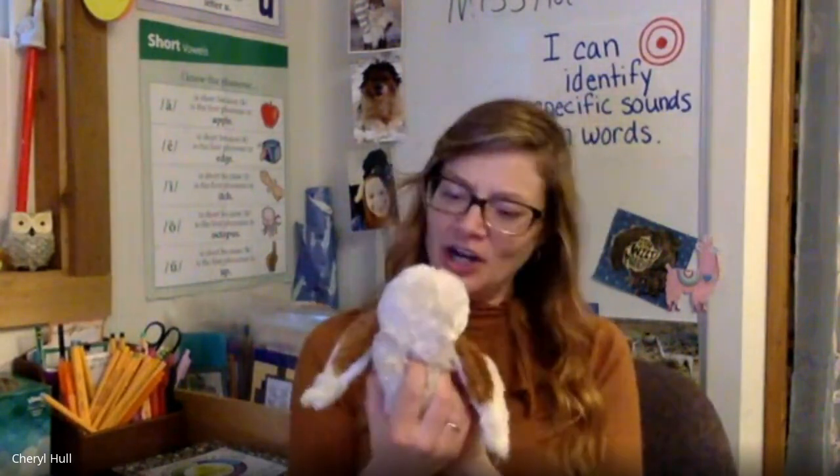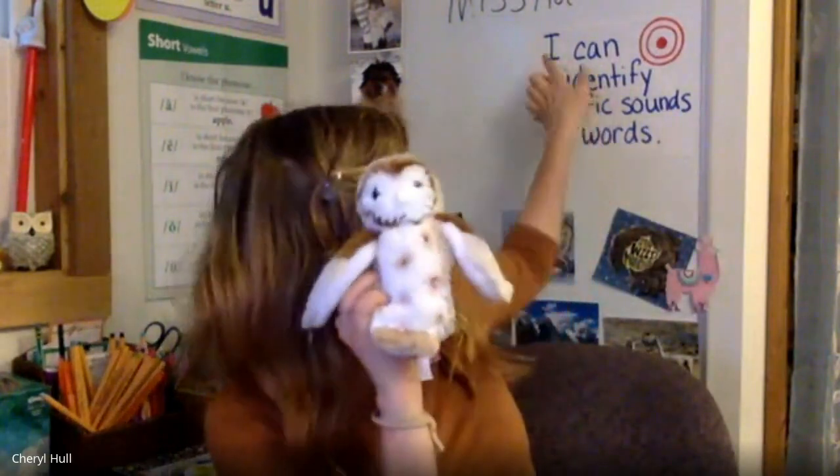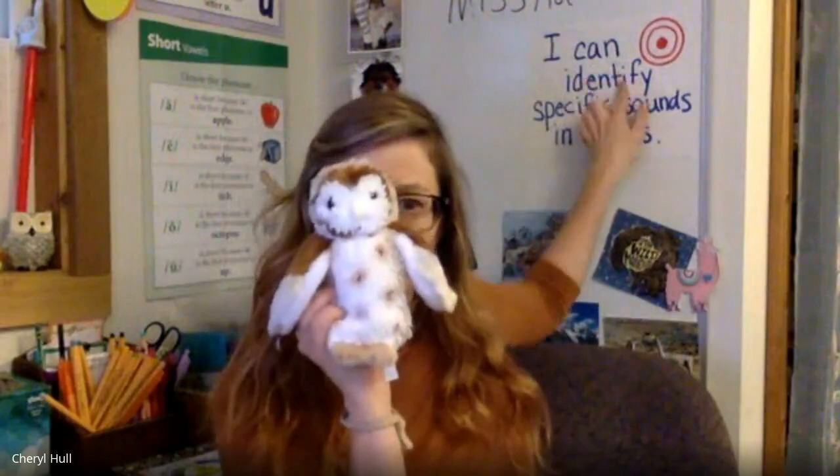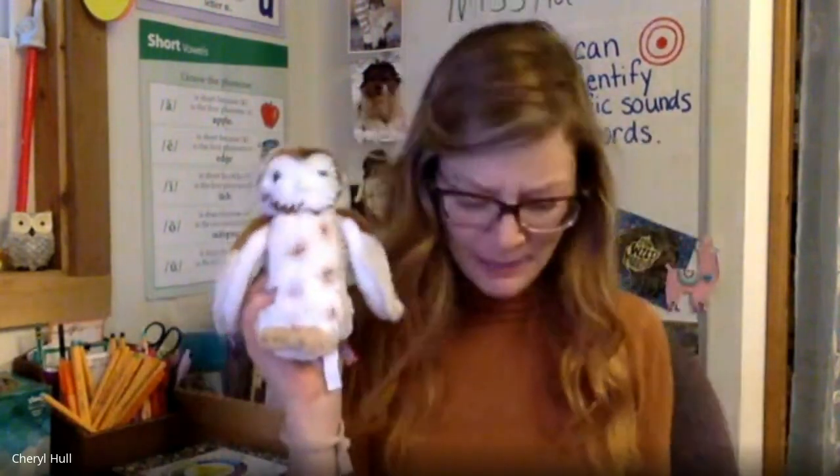Hey Ollie, do you want to do the learning target today with the students? Oh, I would love to. Stand along with me, everybody. I can identify specific sounds and words. Super job, everybody.